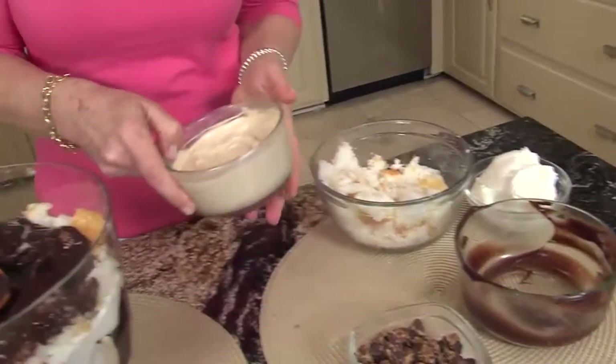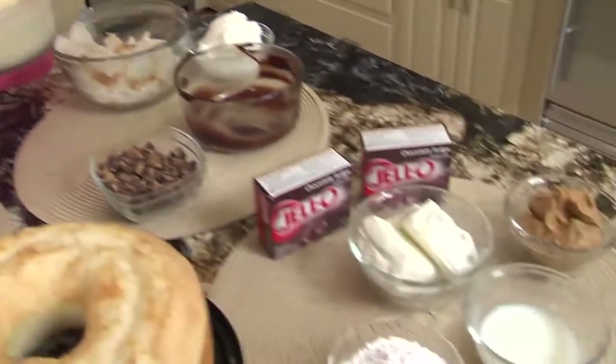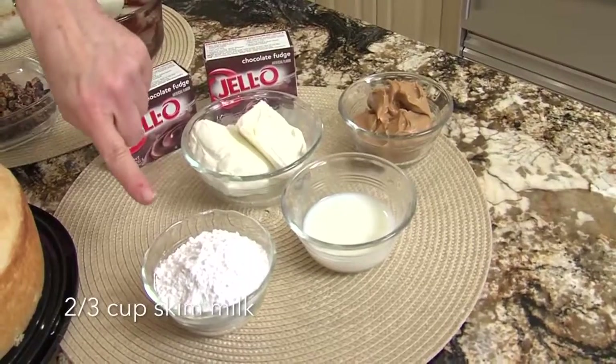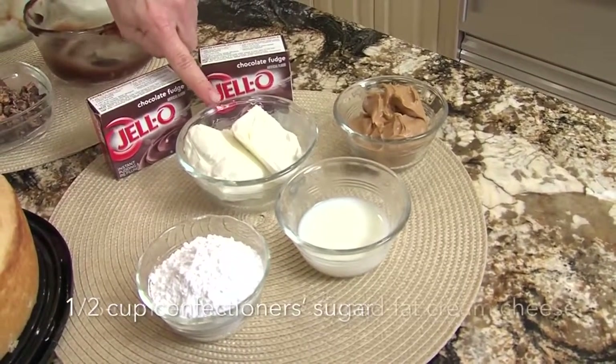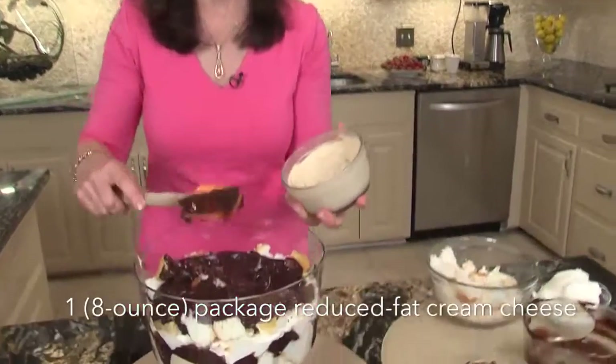And now I think this is my favorite part of the recipe: the peanut butter filling. These are the ingredients — you just use peanut butter, skim milk, a little powdered sugar, and reduced fat cream cheese. Here we go again — cream cheese and peanut butter, doesn't get better than that.